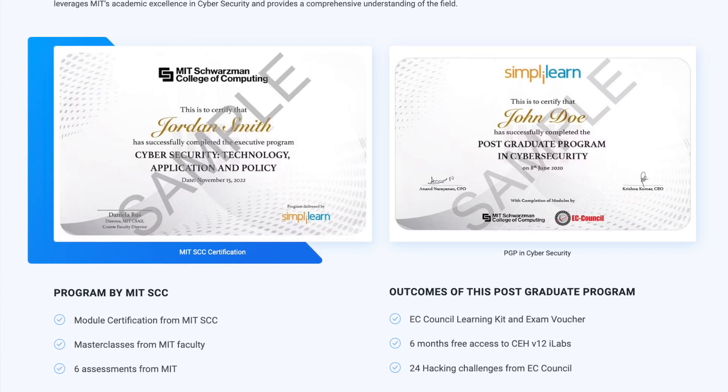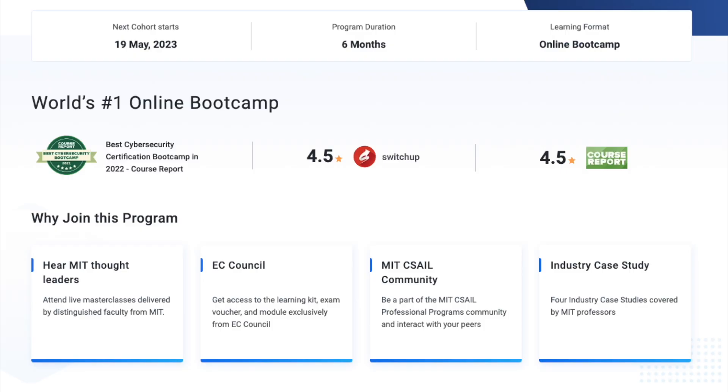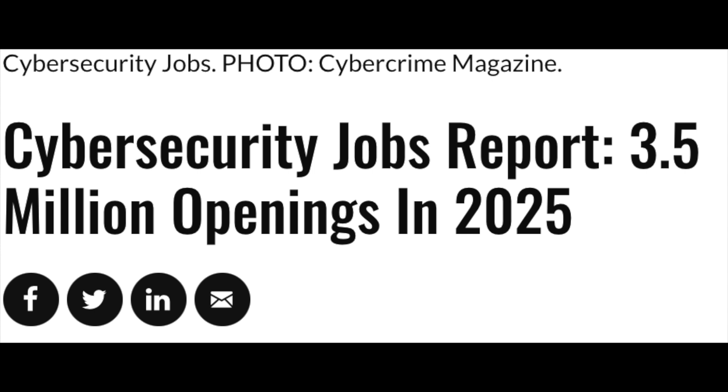The Simply Learn postgraduate program in cyber security is designed to equip you with the skills required to become an expert in the rapidly growing field of cyber security. The program duration is six months, and it was chosen as the best cyber security program in 2022 by Coursera. Based on Cyber Ventures, by 2026 there will be 3.5 million unfilled cyber security jobs internationally, with 700,000 available job roles today and an average annual salary of about $100,000 per year.